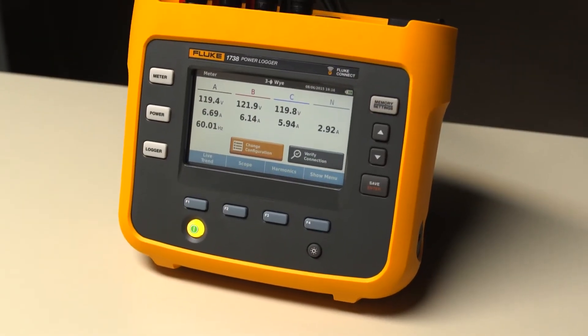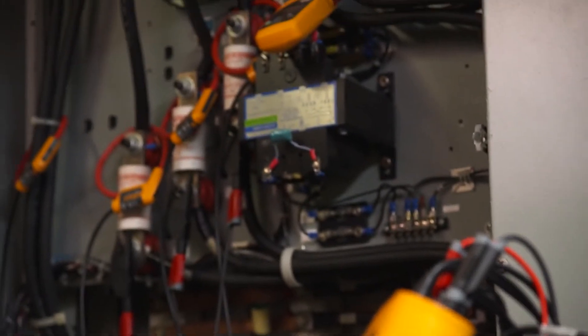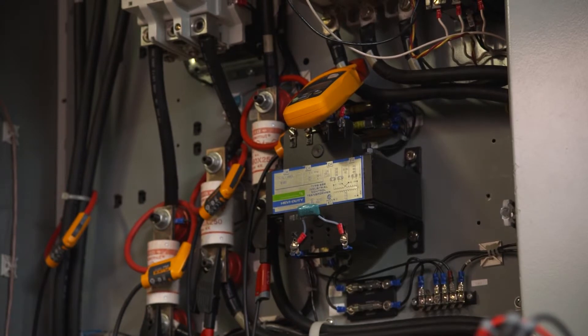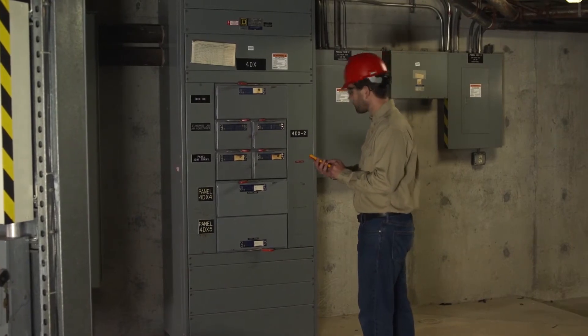And with the 1738, you can now use other Fluke Connect enabled tools such as the Fluke A3000 FC wireless AC current clamp module to log additional measurements alongside your Fluke 1738. This reduces the need for personal protective equipment.